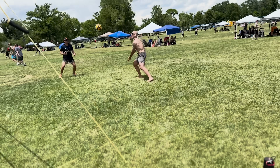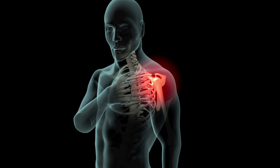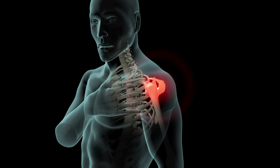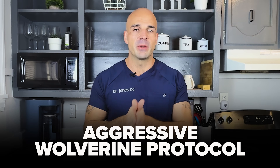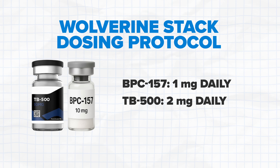I play volleyball competitively and my rotator cuff started giving me serious issues — I was completely sidelined and couldn't even lift my arm. So I worked with my medical team and decided to run an aggressive Wolverine protocol: 1 milligram (1,000 micrograms) of BPC-157 and 2 milligrams (2,000 micrograms) of TB500 every single day. What most people don't know is that some practitioners use higher dosing for severe injuries — everyone online talks about 250–400 micrograms, but that's for maintenance or minor stuff.